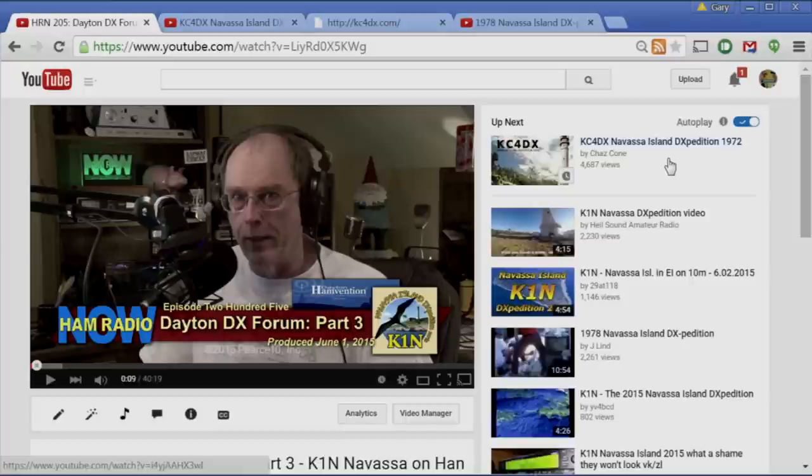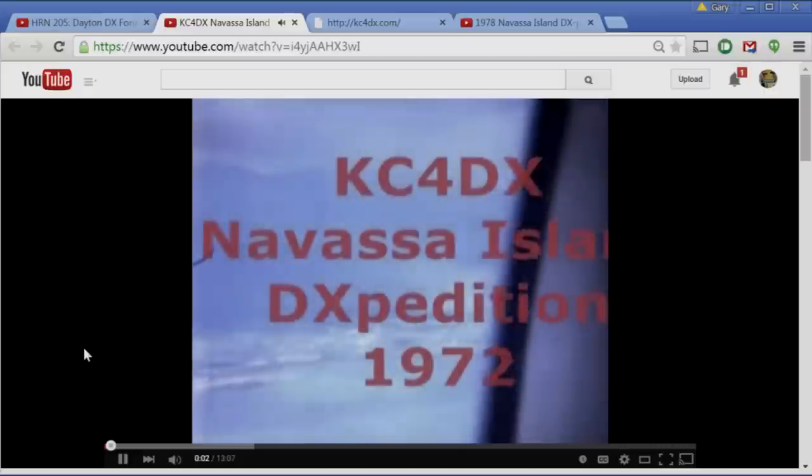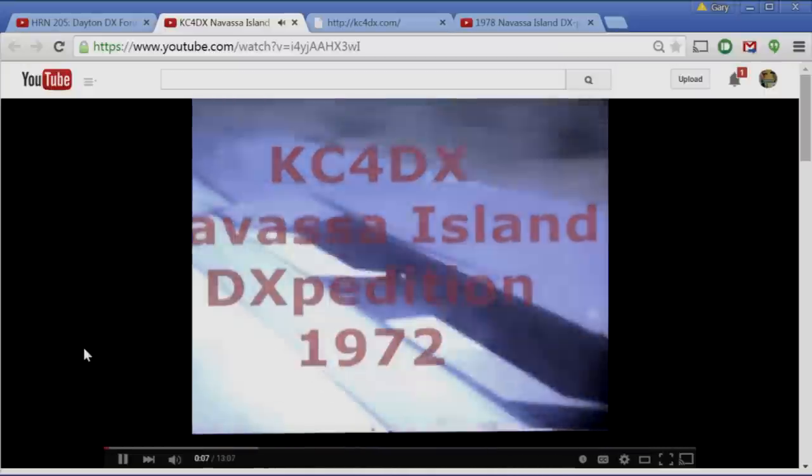When I put that up on the YouTube channel, I saw this and thought, hmm — KC4DX, Navassa Island, 1972. That's kind of early for a video, so I dialed it up and took a look. It looked like this: welcome to the video from the KC4DX expedition to Navassa Island 1972, shot in Super 8 by our good friend Steve WA4VWV.